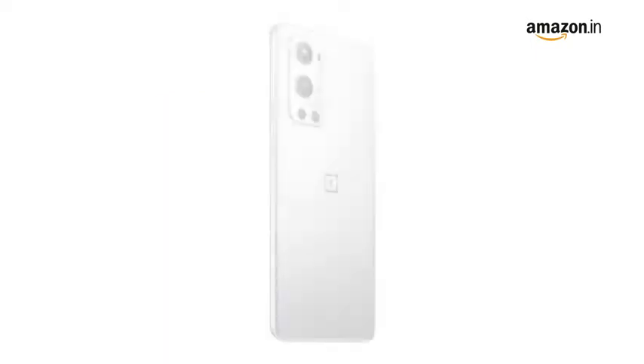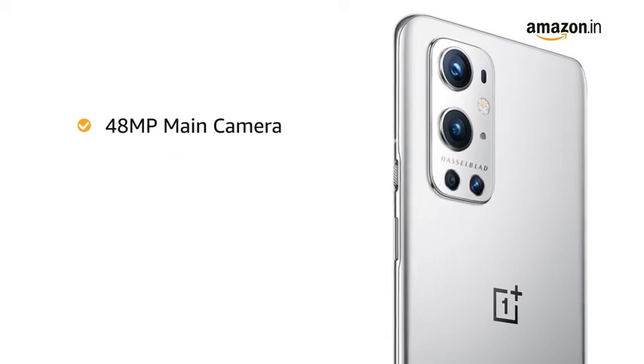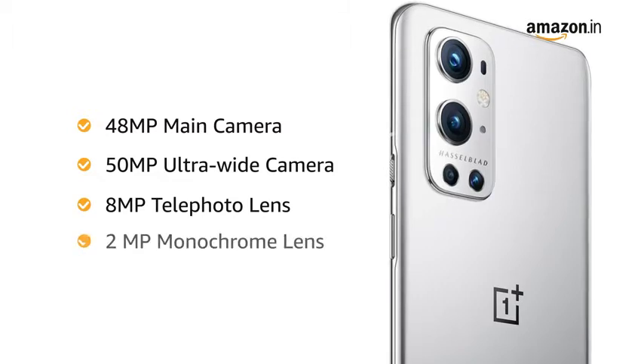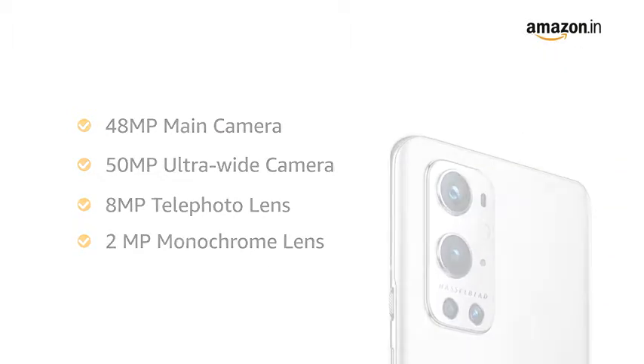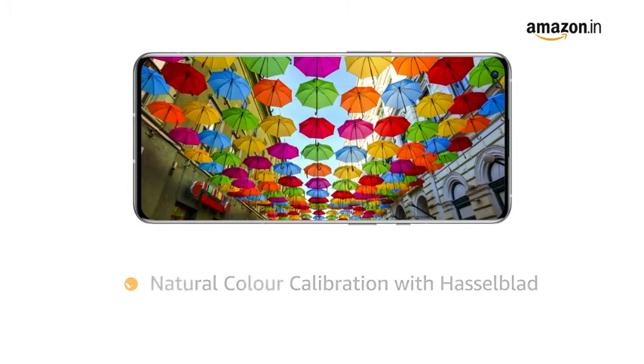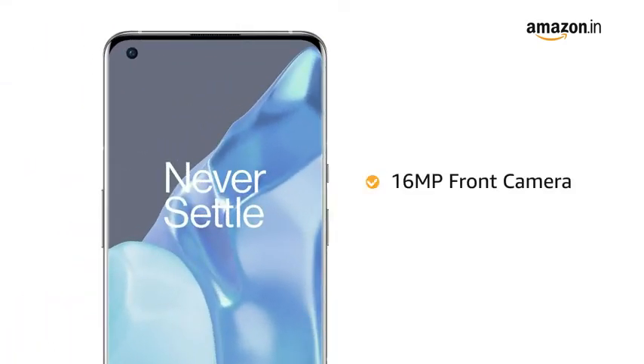The phone has a quad camera setup including a 48MP main camera, 50MP ultrawide camera, 8MP telephoto lens, and 2MP monochrome lens. Co-developed by Hasselblad, the camera has natural color calibration that produces true-to-life colors. The phone also comes with a 16MP front camera.